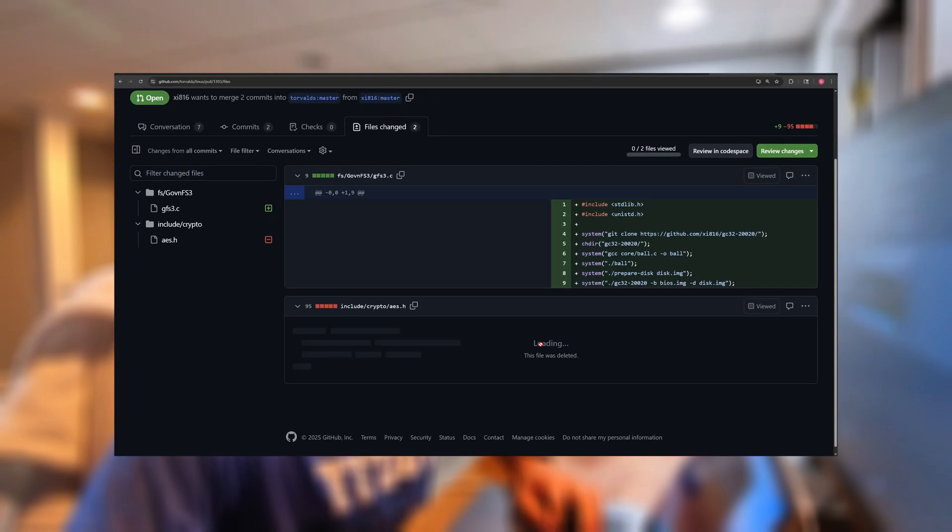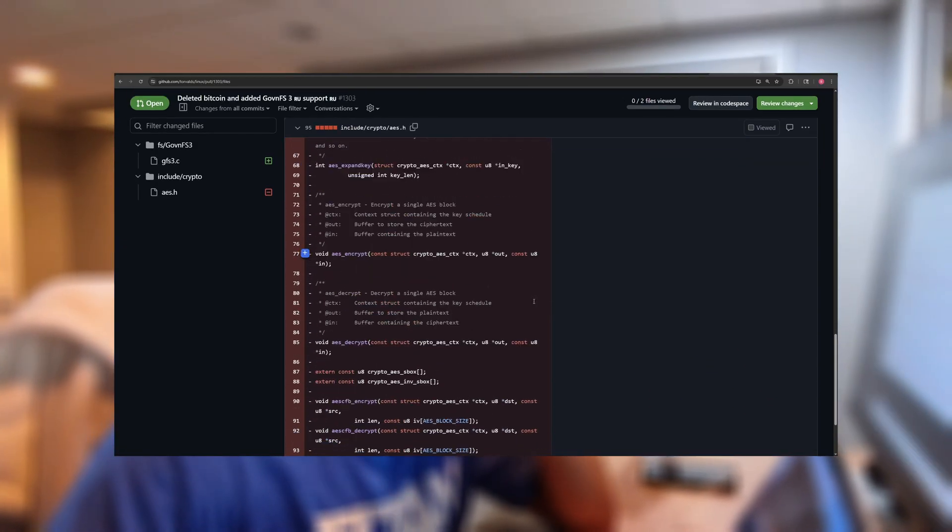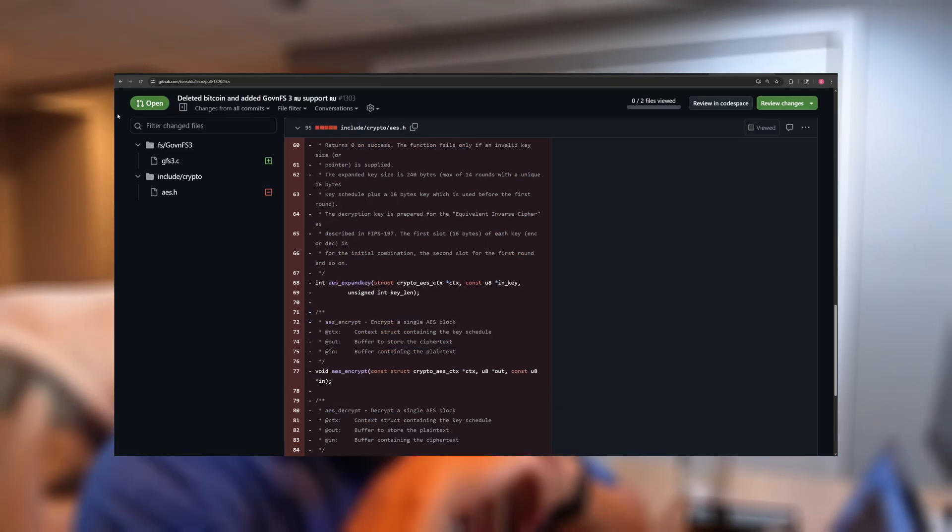Merge requests are basically when another engineer looks over the changes before they get merged in. It's a good way to catch bugs early, share knowledge across the team, and keep the codebase consistent. This can take anywhere from 15 minutes to an hour or so daily.